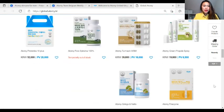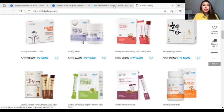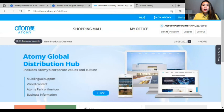If you have time or are curious to know what products are available in each country where AT Gmall is available, please click AT Gmall and search for the products that you want to try.